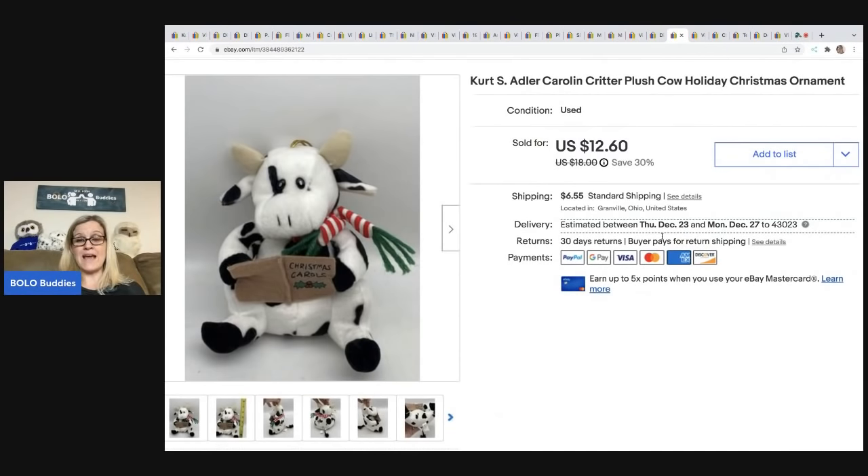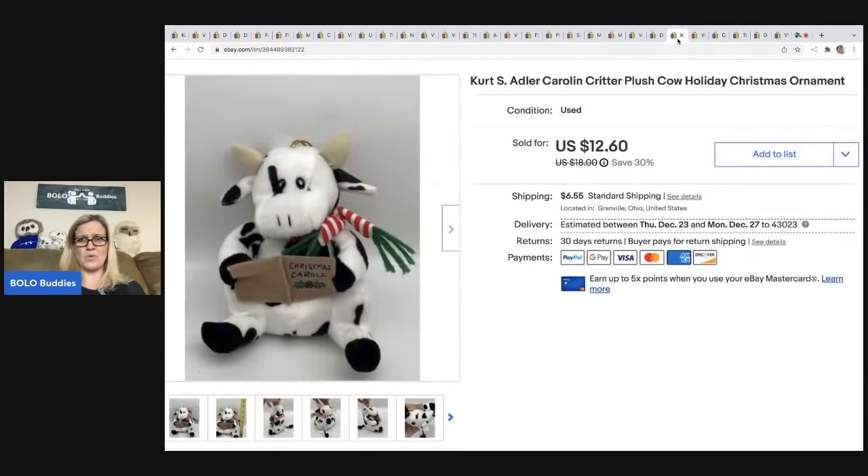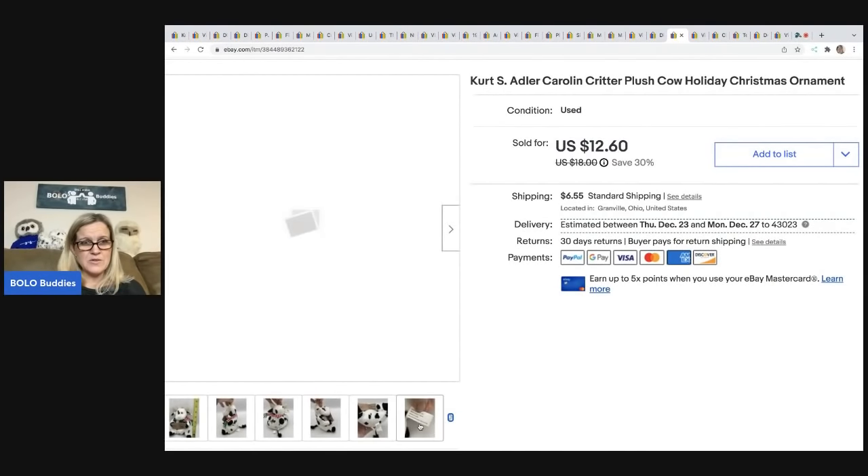The next item is another Kurt Adler cow — this one without tags; the first one had tags. I sold this for $12.60; the buyer was all in for $20.35. I got it at a garage sale for a dollar. If you see these Calico Critters plush ornaments, pick them up — I had three and they all sold really quickly. I think you can get them at CVS or Walgreens or somewhere similar; they're Kurt Adler but people definitely want them.